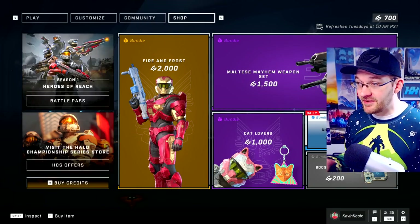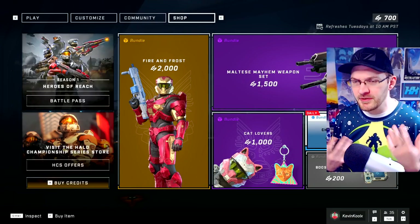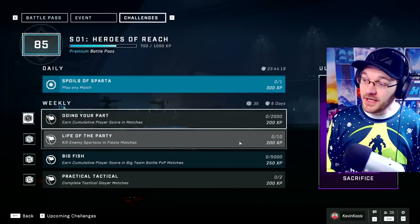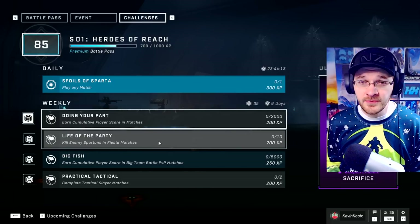I would honestly say that this week's set does provide more value and better reasoning to buy into the stuff compared to last week, which was like selling 10 bucks for brown. But I do have the challenge of getting 10 Spartan kills in Fiesta, so let's go for it.